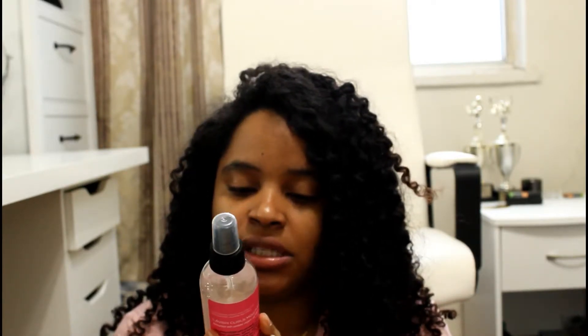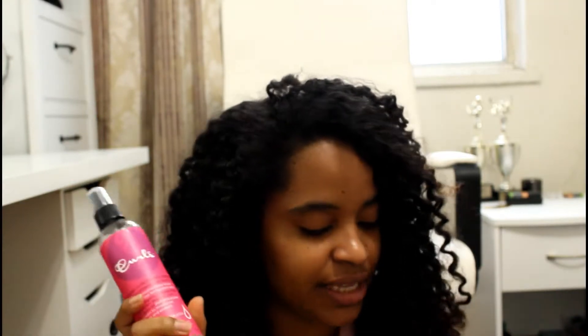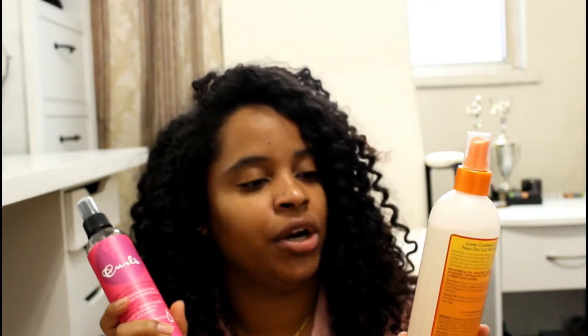I have here Curls Lavish Curls Moisturizer, Second Curl Refresher Daily Leave-In. This is just like the Comeback Curl Next Day Revitalizer by Cantu. I used it a little bit — completely pointless. I feel like these next day revitalizers just don't work on my hair, or maybe I don't know how to use them properly. If any of you have tips, please leave them in the comment section — complete waste of my money.